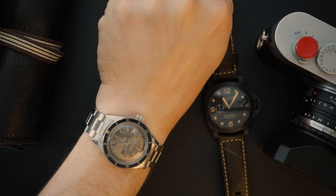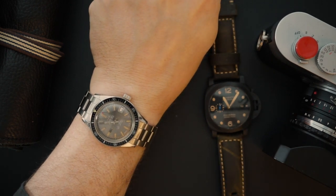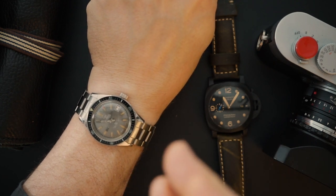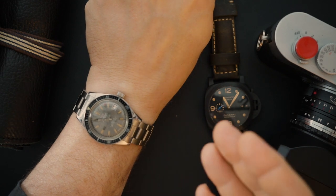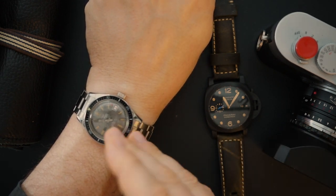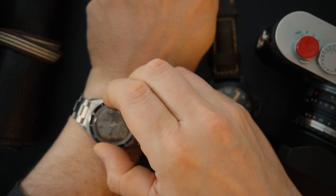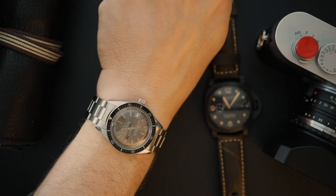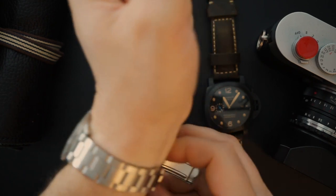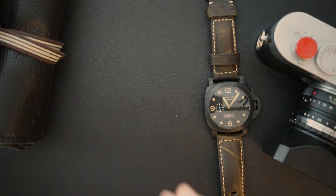Before I put on the Carbotech, let me show you what I'm wearing today. This is a Waltham — going back to those original dive watches, this was made by Blancpain. It's a 50 Fathoms Bathyscaphe private label, essentially the exact same watch just relabeled as Waltham, with a friction-fitted bi-directional bezel. It's from the 1960s, in great condition — a really cool skin diver.